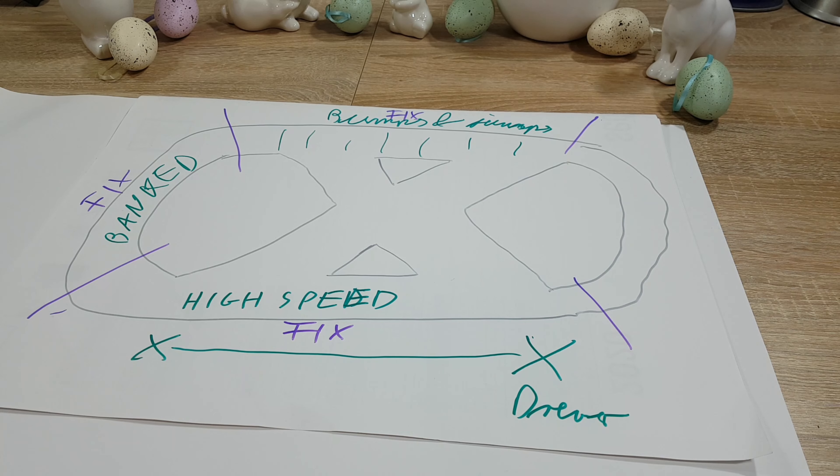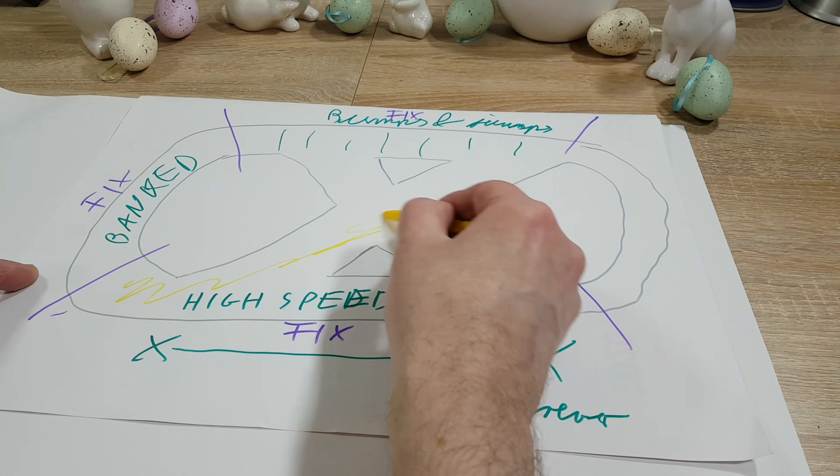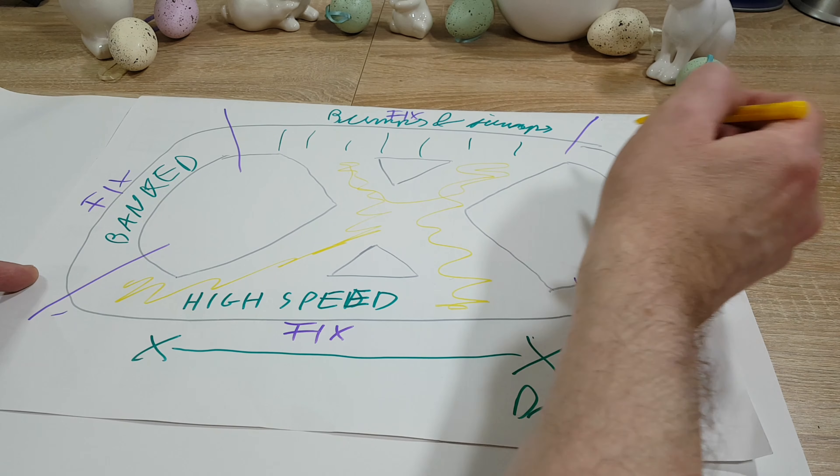Aber gehen wir zurück zur Acht. Zuerst solltet ihr definieren, wo der Fahrer stehen soll — denkt daran, ihr wollt das Auto sehen. Deshalb bin ich kein Fan von Brücken: Das Auto ist für kurze Zeit nicht zu sehen, und wenn ihr Glück habt, macht ihr einen Sprung wie im amerikanischen Film; wenn nicht, crasht ihr gegen die Brücke. Sagen wir, der Fahrer steht hier. Ihr könnt den Kurs in fixierte und offene Bereiche einteilen. Die fixierten Bereiche bleiben so, wie wir sie gebaut haben. Vorne ist die Highspeed-Strecke, der obere Teil hat Buckeln und Sprünge, und hier links gibt es eine Steilkurve. Aber egal was ihr macht — ihr müsst wirklich darüber nachdenken.